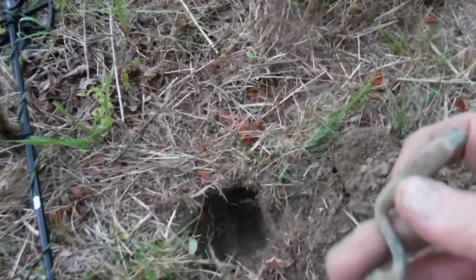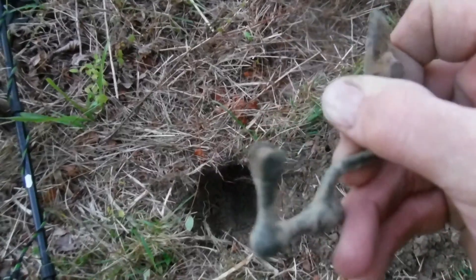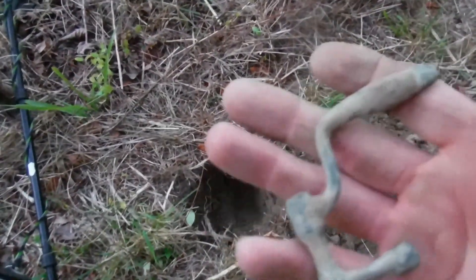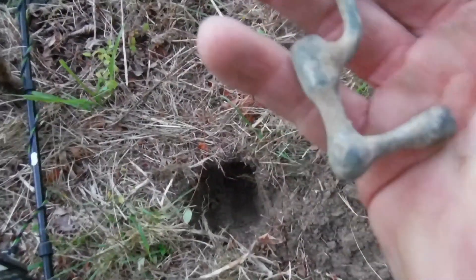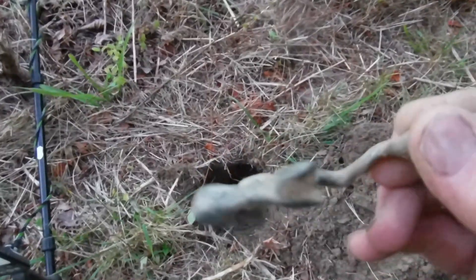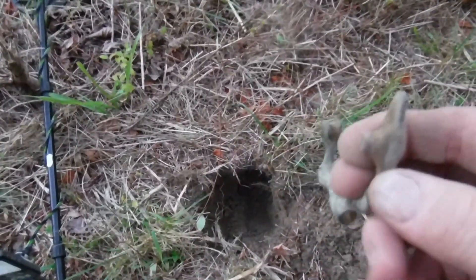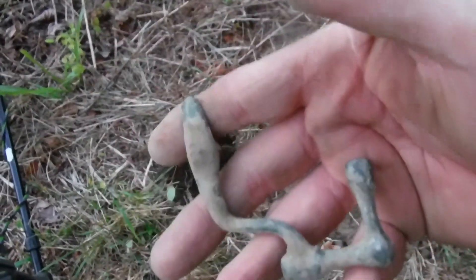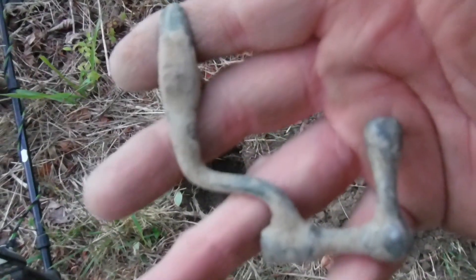Alright guys, I got a 19 signal over here and pulled this out of the ground - this is pretty interesting. Not exactly sure what it came off of. Looks like some type of handle to something - see that little spot there, it's got a little groove in it. Trying to get an ID on this. If I figure it out I'll let you know in the video. It's pretty cool.